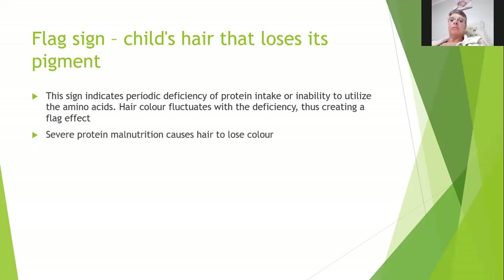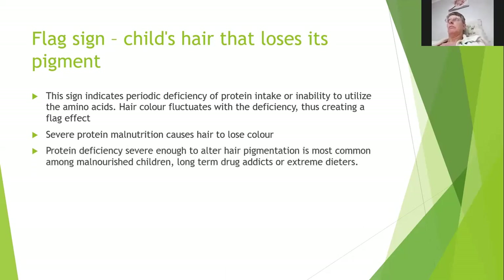Severe protein malnutrition causes hair to lose color. Premature gray hair can be a sign — while going gray as you age gracefully is fine, if it goes gray early you've probably had a major shock and will lose protein and color. Protein deficiency severe enough to alter hair pigmentation is most common amongst malnourished children, long-term drug addicts, or extreme yo-yo dieters who are not getting the nutrition they need.